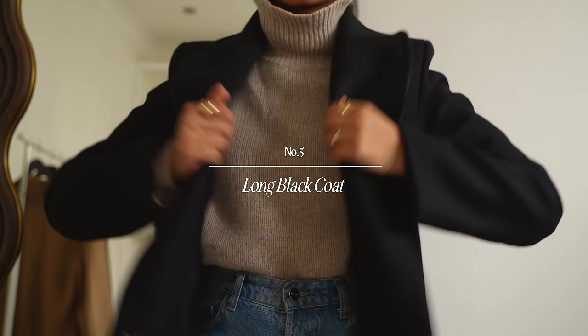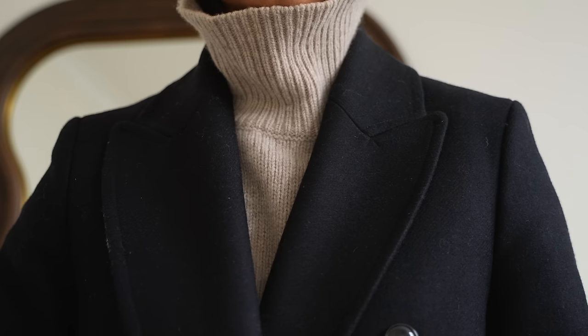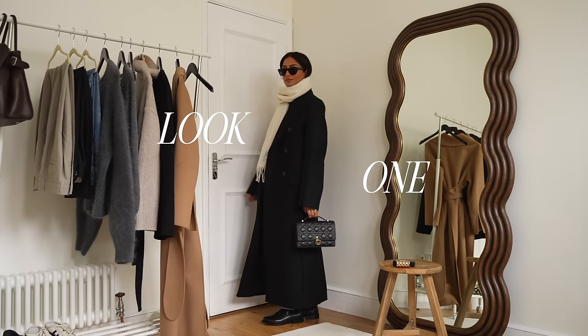Now moving on to outerwear and there is nothing more classic and timeless than a long black coat. It's something that I wear every single year and it just never goes out of style. I really love a maxi coat at the moment and I always have and this one is from H&M.